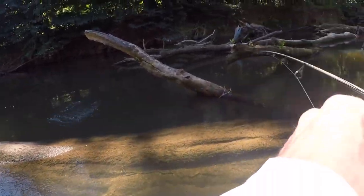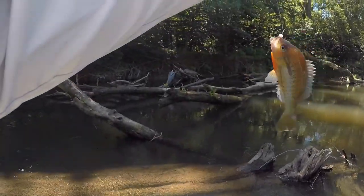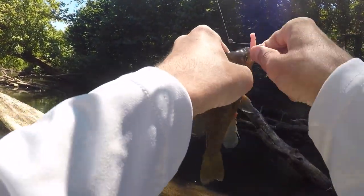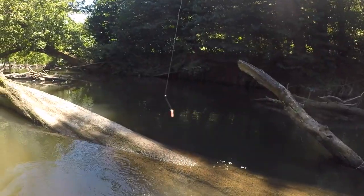There we go — oh, big redbreast! Big redbreast sunfish! Finally we get a fish — not a smallie, but that is a big redbreast sunfish right there.